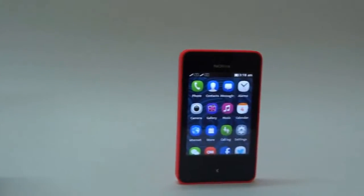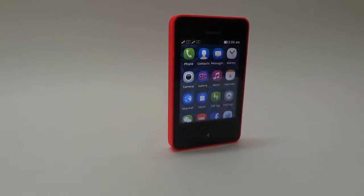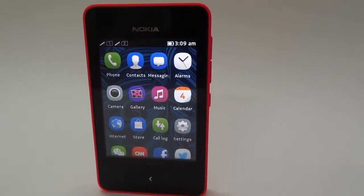This is Prubal from Drurybell and we are taking a look at the Nokia Asha 501. This phone stands out because of its sweet design and also because it's the first device running Asha 1.0, which is inspired by MeeGo.